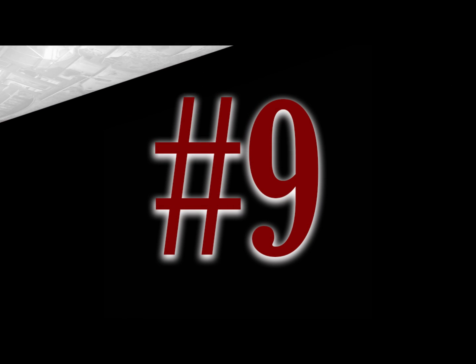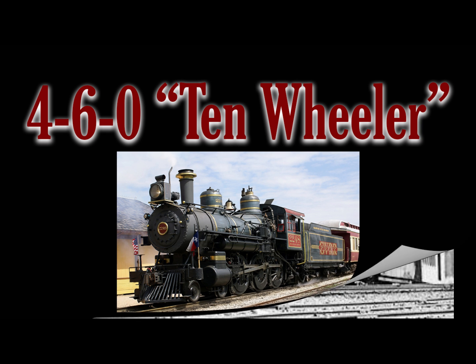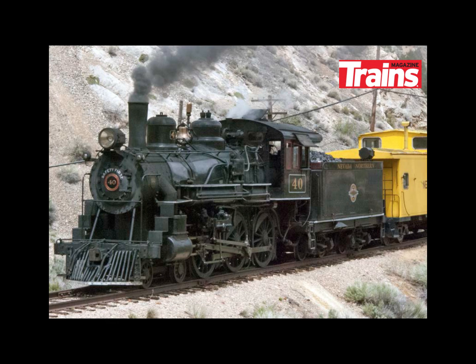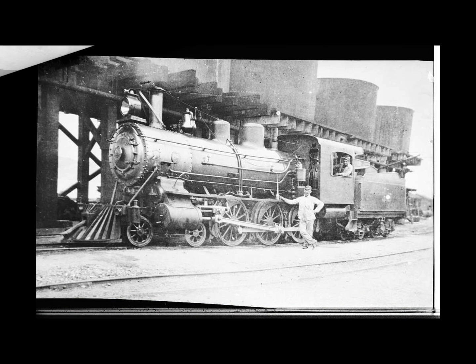My number nine locomotive is the 4-6-0 Ten Wheeler. The 4-6-0 was essentially America's first dual-purpose locomotive, and by the time production ended, an incredible 16,000-plus had been built across various setups and improvements. With so many built, the locomotive remained in service many decades after production had ended.